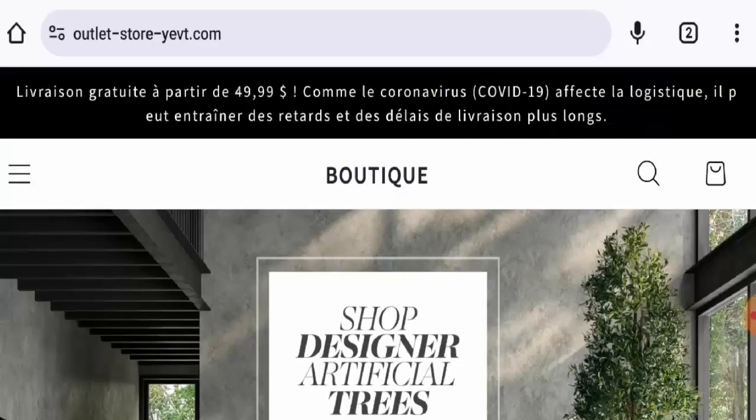Hey everyone, welcome! In today's video we're going to update you with a review of Outlet Store Yet. If you want to buy any product from this site, please watch this video. If you have already experienced any fraud over this website, or if you have not received the product or got a damaged product, then please watch this video till the end to find out how to get your money back.